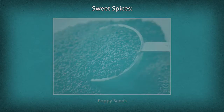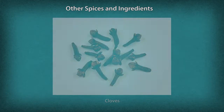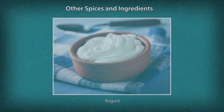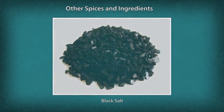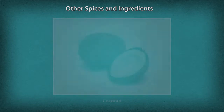Other spices include Mace (Javitri), Cloves (Long), Cinnamon (Pattai), Mint (Pudina), Yogurt (Raita), Jaggery (Gur), Black Salt (Kala Namak), Tamarind (Imli), Garlic (Lhasoon), and Coconut.